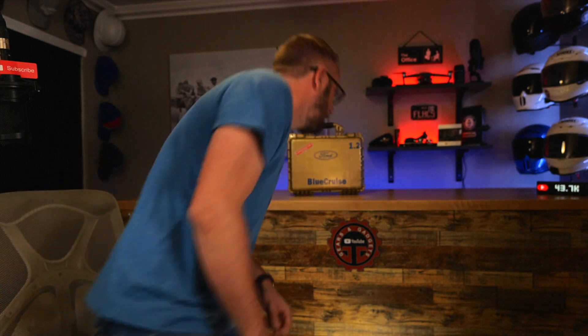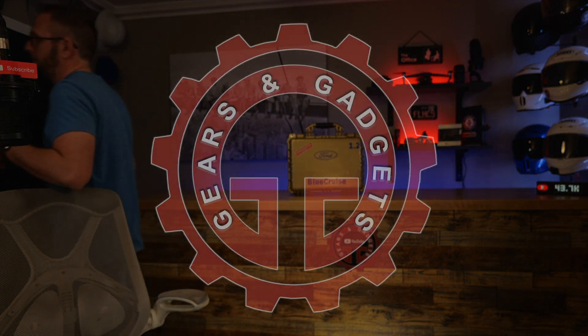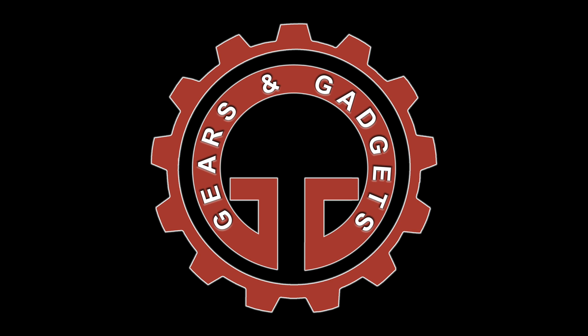Let me know in the comments what you think — also, what do you think about hands-free driving in general? I'll probably have a couple more videos coming out comparing the differences between hands-free Blue Cruise, Tesla's Autopilot, and some of the other options out there. Thank you very much for tuning in. If this is your first time, please hit that subscribe button and remember likes go a long way to support the channel. See you guys next time.